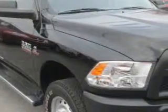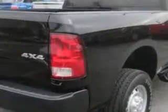Jay Wilderman Autoplex new and used knows you want more in a car. You expect the best from your vehicle. Imagine driving this black clear coat 2013 Ram 2500 crew cab 4x4, equipped with a six cylinder engine and an automatic transmission.